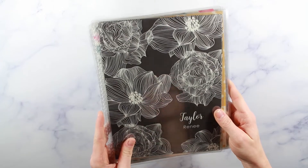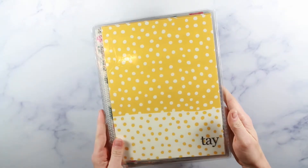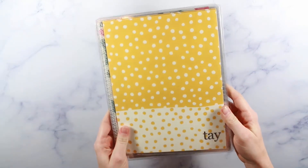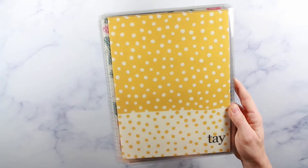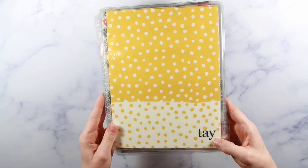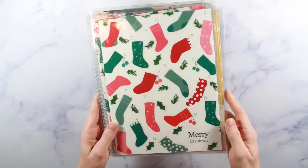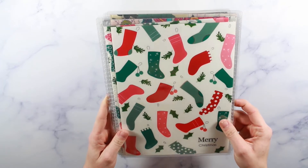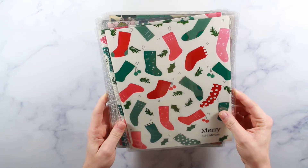I fell in love with this polka dot design they recently put out, and I got it in mustard because I'm obsessed with mustard yellow. On this one I normally put 'Taylor Renee' on my covers, but this one just had an option for three initials. I also got another Christmas cover — I put 'Merry Christmas' on it. It's super festive with little stockings, and I am so excited that it's Christmas time.